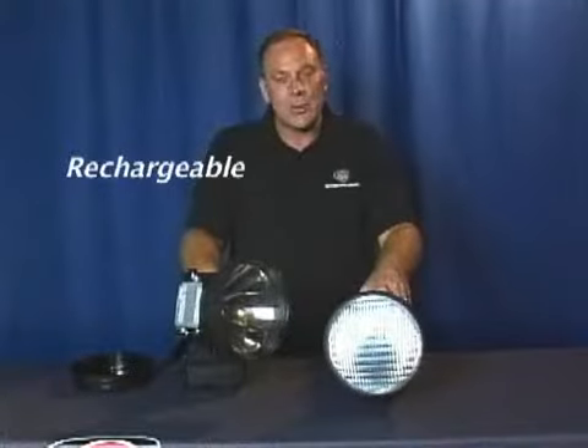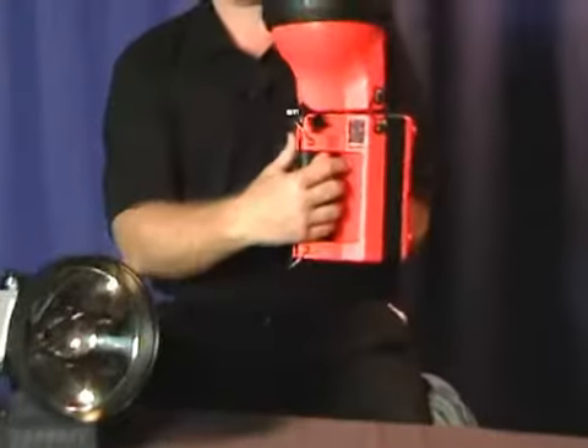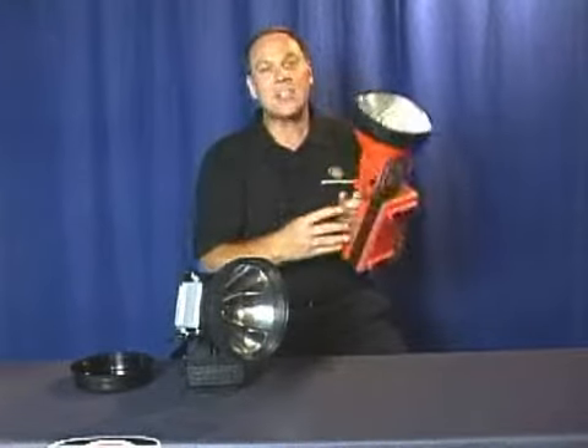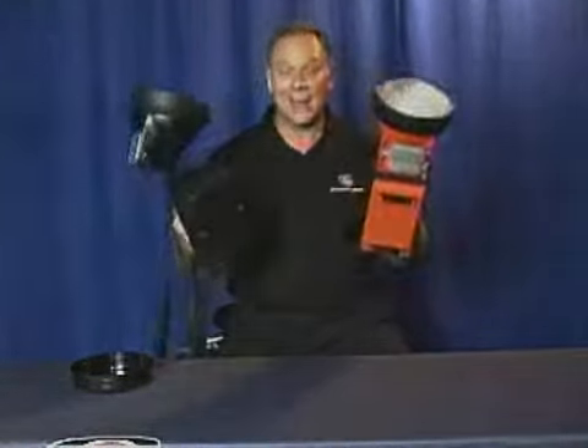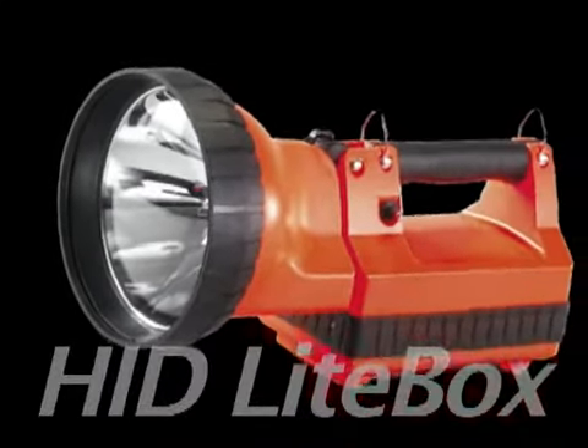The HID is rechargeable, compatible with existing chargers, and this indicator light tells you when you need to recharge. It runs up to 1.75 hours, and it's available in orange or black. The HID gives you the freedom to get there fast with all the light you need.